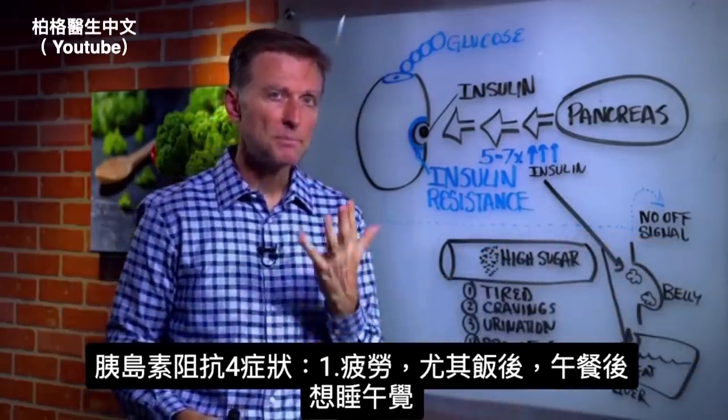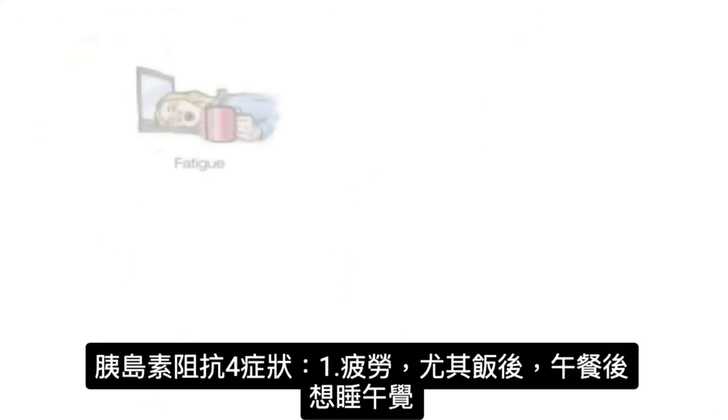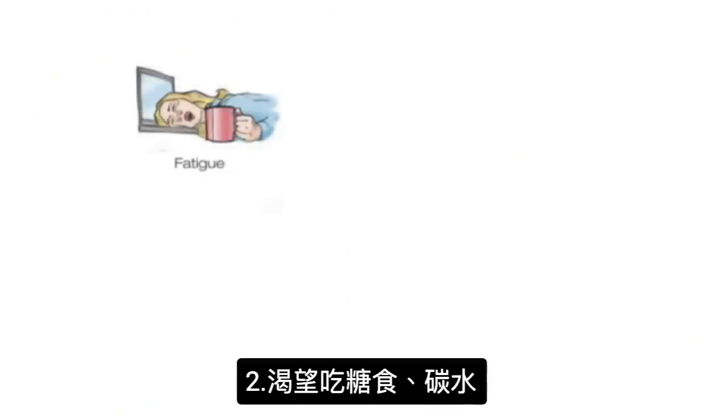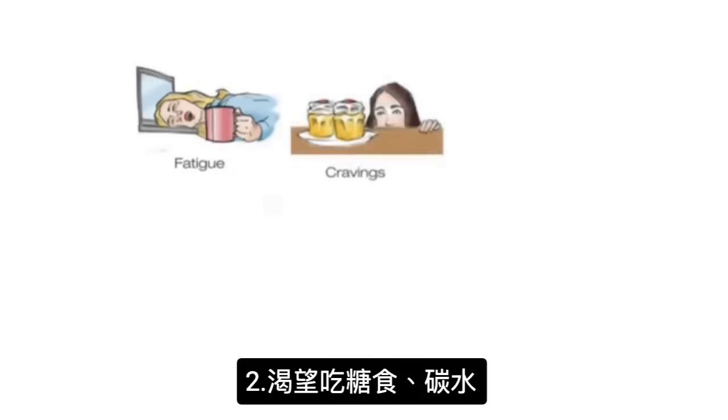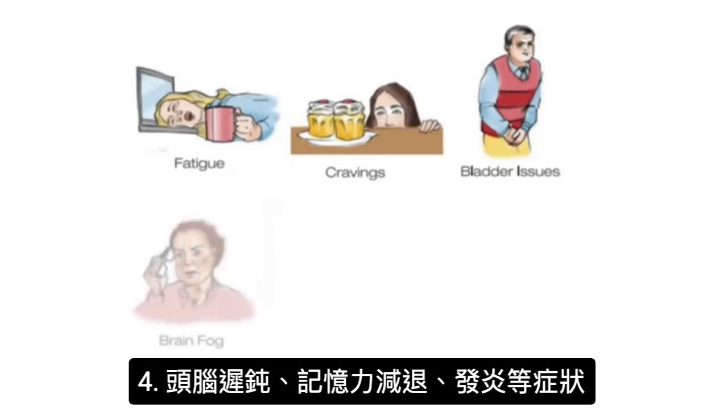There are four main symptoms with insulin resistance. Number one: fatigue, especially after you eat — like after lunch you want to take a nap. Number two: cravings for sugar and carbohydrates. Number three: excessive urination at night, because wherever the excess insulin is going, fluid is following it — sometimes glucose is coming into the urine. And number four: a lot of brain fog and memory issues. You'll also have inflammation, and there's a whole list of additional symptoms.